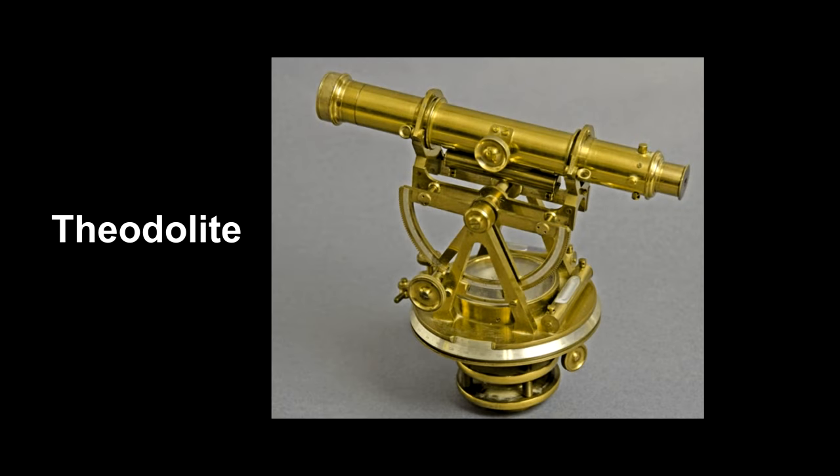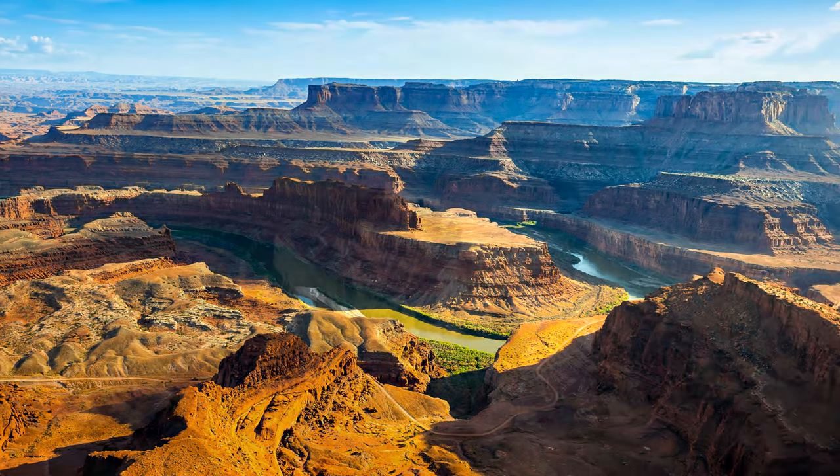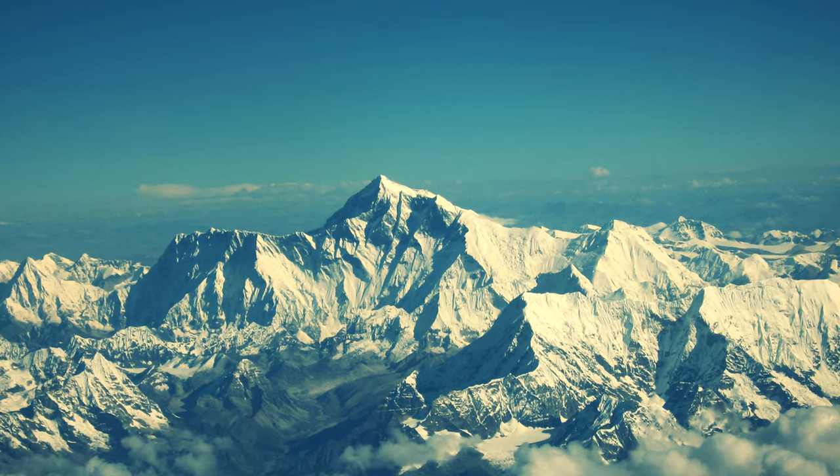Here we see a theodolite. It's a surveyor's instrument that measures angles down to a second of arc. Using industrial instruments like these, we can answer questions like, how wide is the Grand Canyon? And how high is Mount Everest?